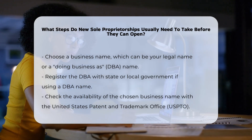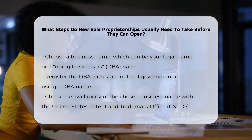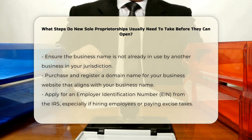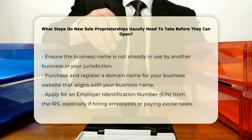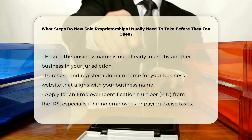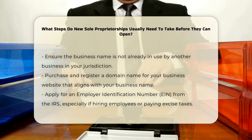Once you have decided on a business name, you should check the availability of the name with the United States Patent and Trademark Office, USPTO, and ensure it is not already in use by another business in your jurisdiction. The next step involves purchasing and registering a domain name for your business website. This domain name should ideally match your business name to avoid confusion and to establish a strong online presence.